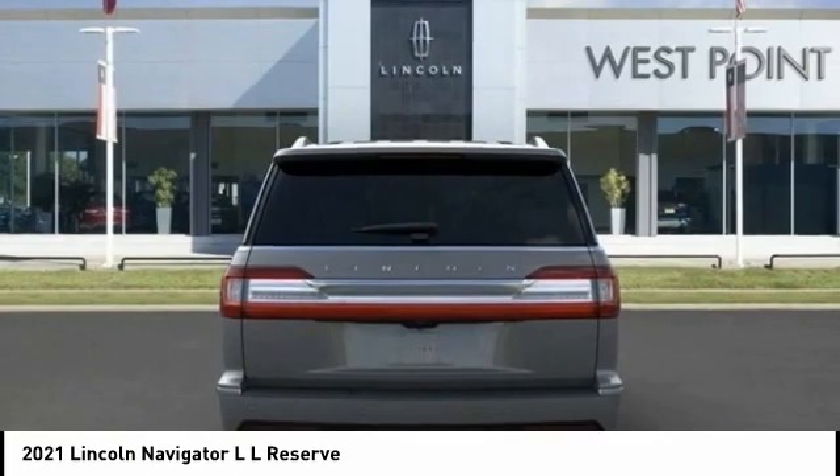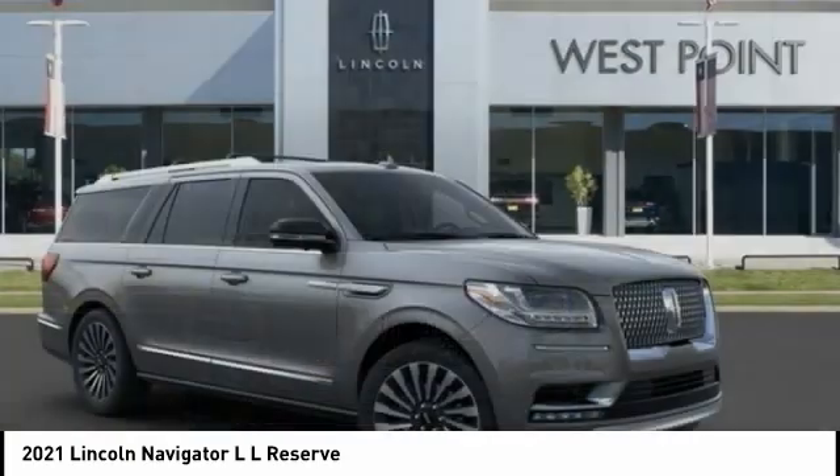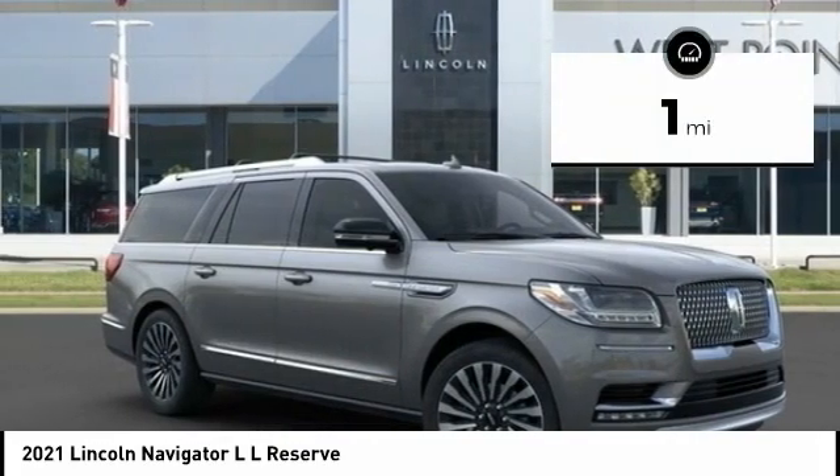With the extra length, carrying a large group in extreme comfort, or loads of cargo, is no problem at all. This vehicle has less than 100 miles.